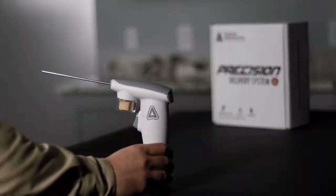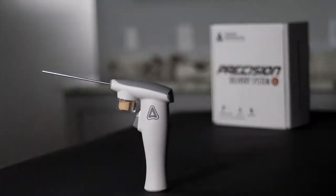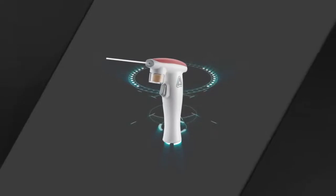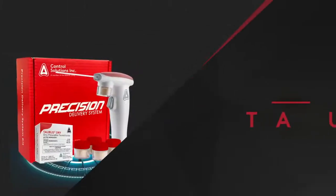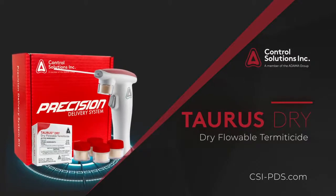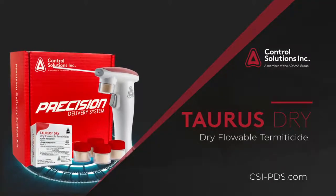With the introduction of the Precision Delivery System featuring Doxim Precise, CSI changed the game in cockroach control. Now CSI is changing the game again. Termite control will never be the same with the launch of Taurus Dry, powered by Fipronil, for use with the Precision Delivery System.